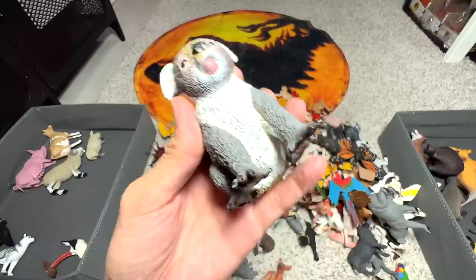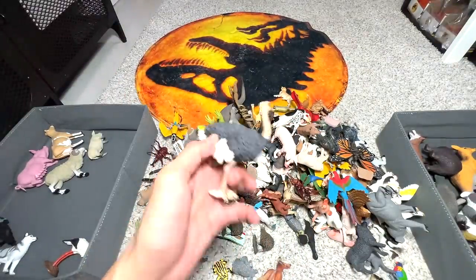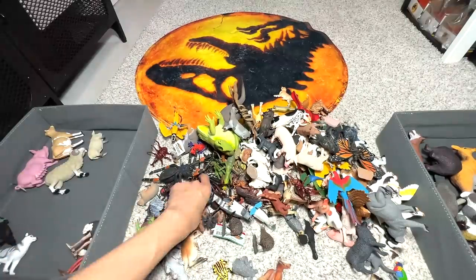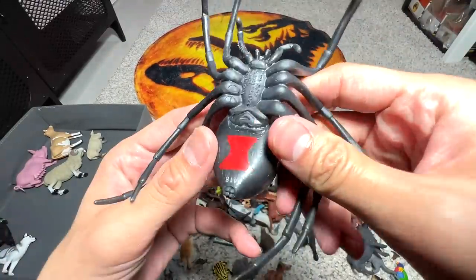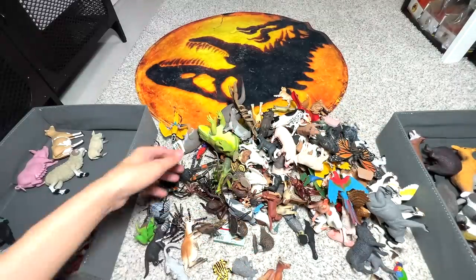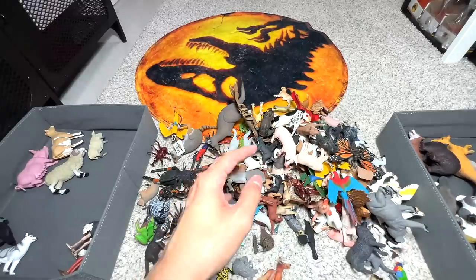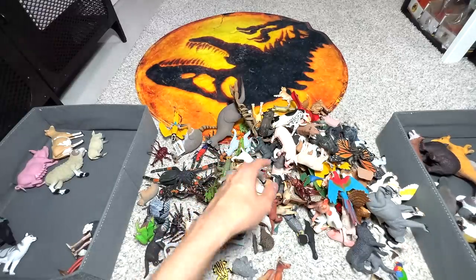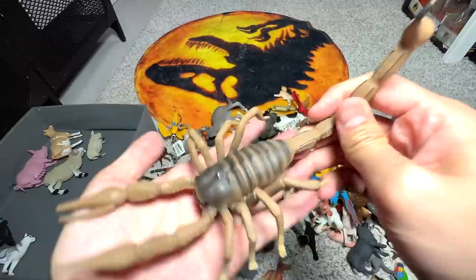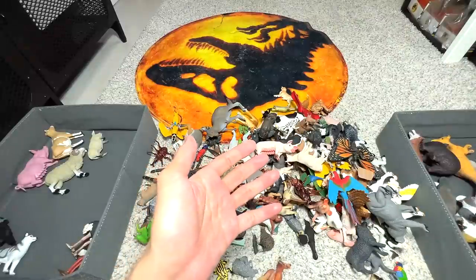Koala right here — it's not a bear; koalas are actually marsupials. Ostrich — a flightless bird that can run pretty fast. What is this? We have a black widow right here — this will go into this box. We also have two identical bullfrog figures; we accidentally ordered two. And wow, this one is cool — a pretty new scorpion figure.